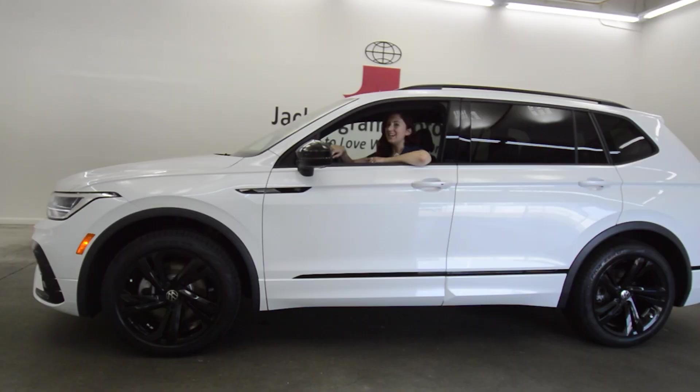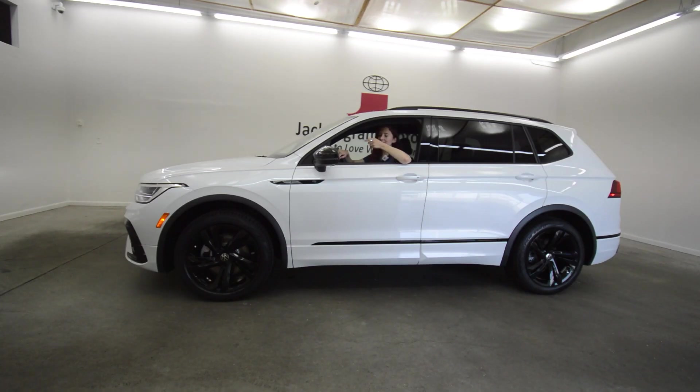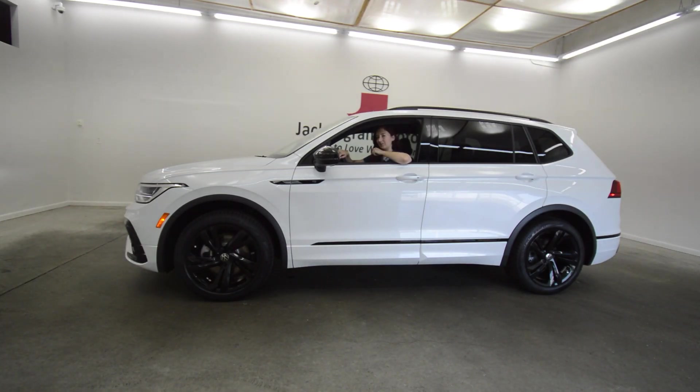I'm Kaylee with Jack Ingram Motors. It's time to love what you drive. Let me know what you think about the Volkswagen Tiguan in the comments below.